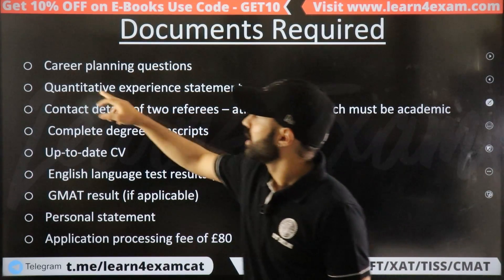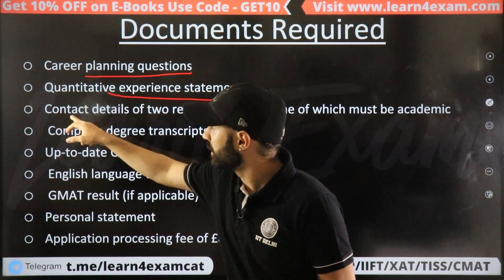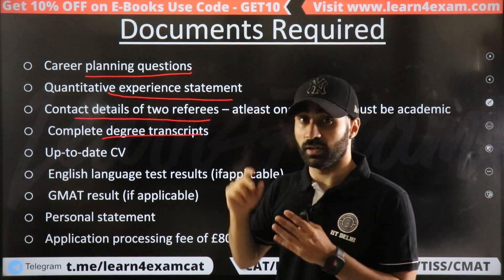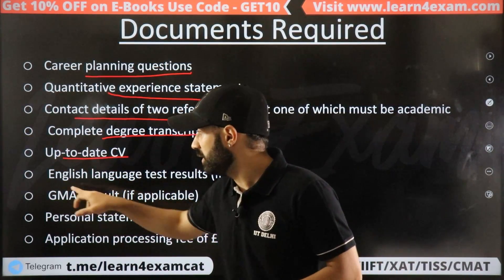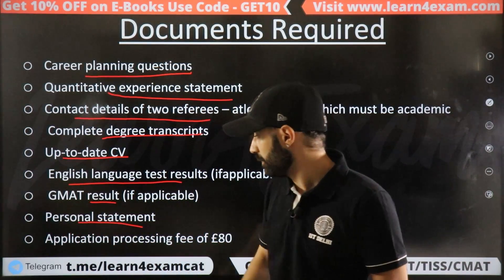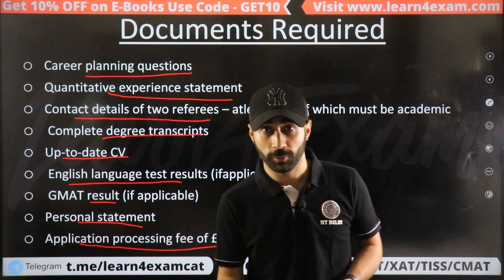Required documents for MIM include: career planning questions, positive experience statement, complete degree transcripts (10th, 12th, and graduation mark sheets), an up-to-date CV, English language test (IELTS), GMAT score if applicable, personal statement (SOP), and an application fee of 50 pounds, which is approximately 8,000 rupees.